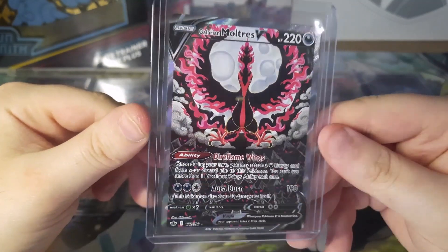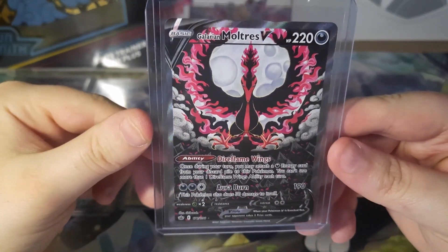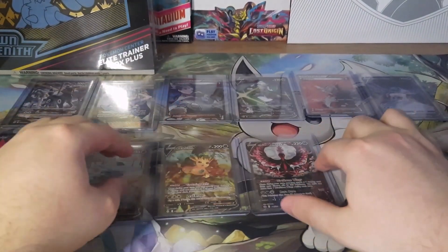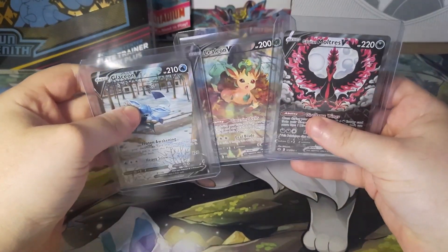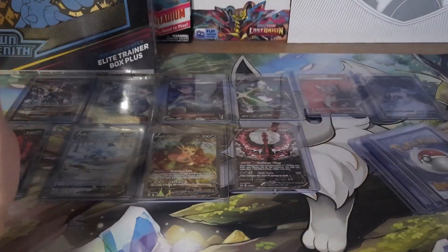Look at this — look at the eyes, the detail. This card is just incredible. These three cards alone were $200 right here, but I'm really glad to have gotten them for an affordable price.